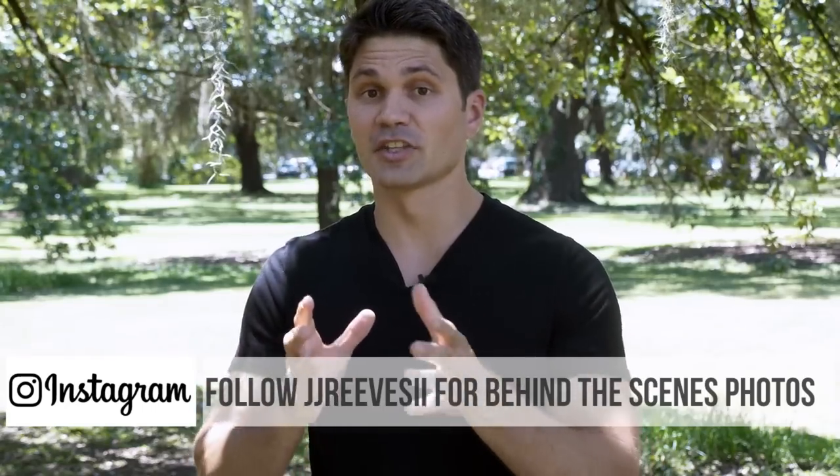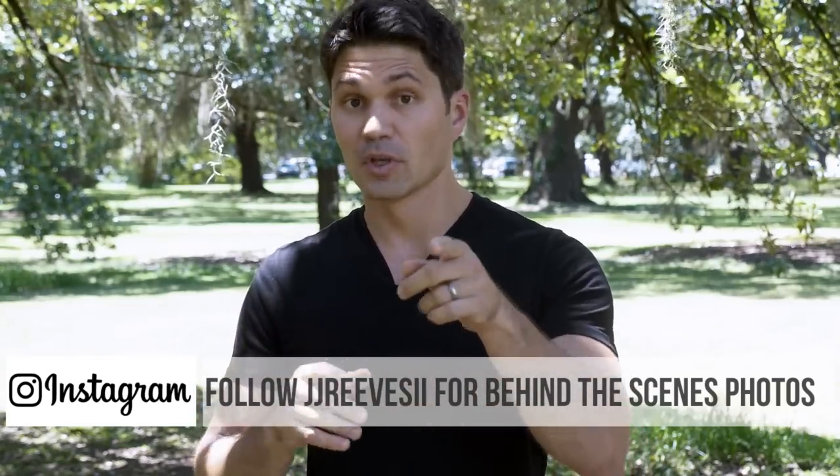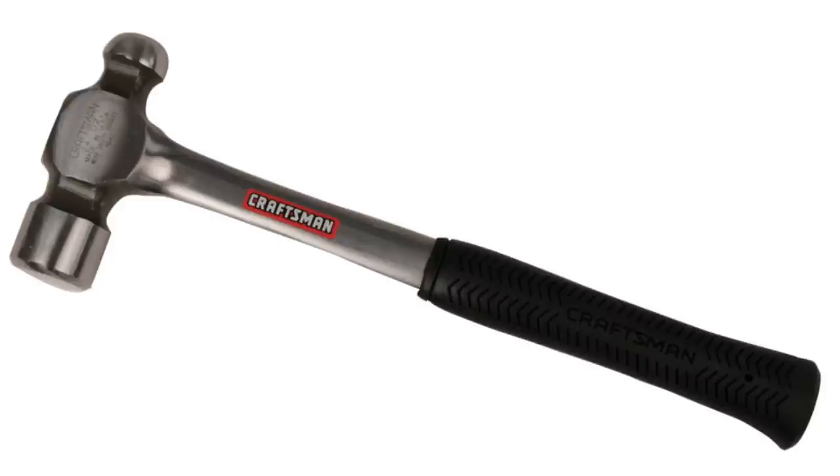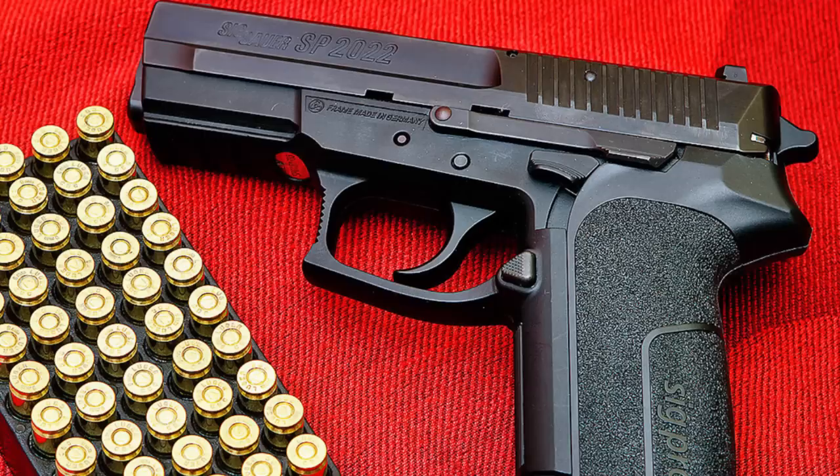Anything else that the USP does that the Glock doesn't? Oh, it's got a hammer. You don't need a hammer. Well, maybe you do need a hammer — but that's a hammer to bash yourself in the face with if you thought a hammer was important and you bought the H&K USP instead of the Sig Pro.